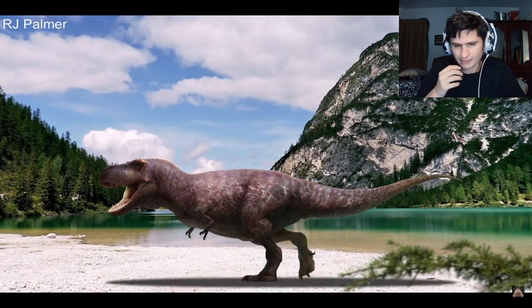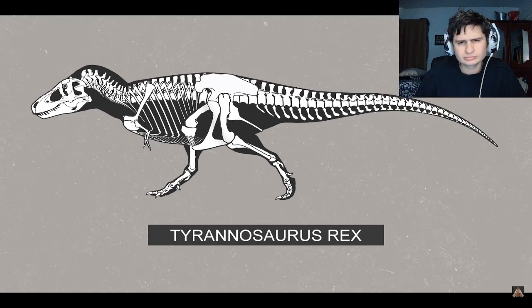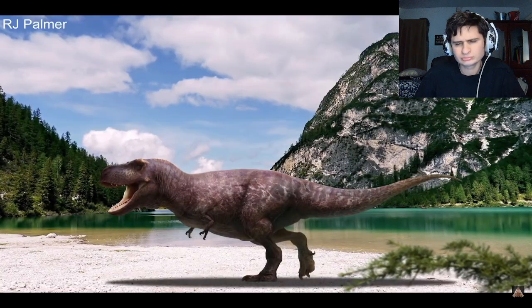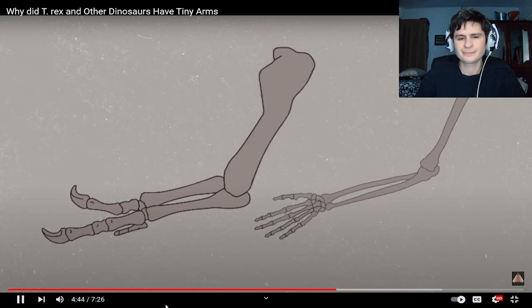However, there is evidence that this wasn't the case for T-Rex, because the forelimbs had evidence of muscle scarring, showing they were not only functional but probably quite strong as well. A T-Rex's arm may look tiny on such a large creature, but they are actually a bit longer than a human arm — more robust, and as much as three to four times stronger.